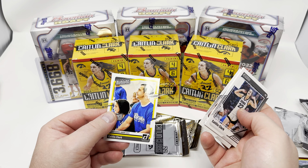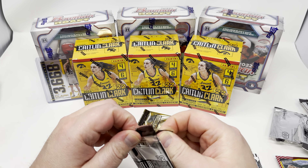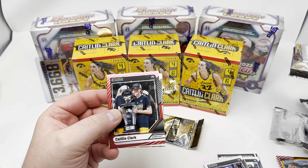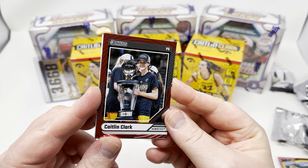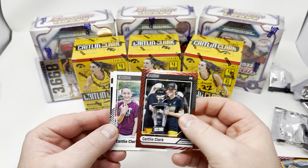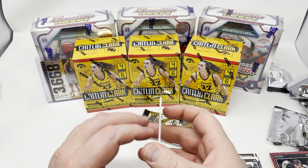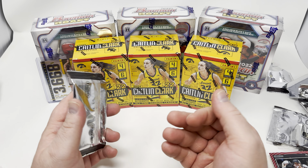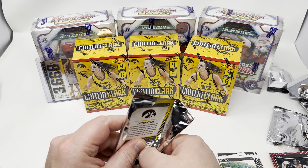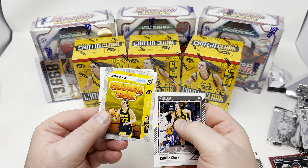Got a red foil Caitlin Clark holding up a trophy — tournament champions, was it Big Ten tournament champions Iowa? Red foil parallel, target exclusive. Caitlin campus legends, and Caitlin again. This set has like 50 cards in it, so buying one of these boxes you know going in you're going to have a ton of duplicates in this product. And there's one of these crunch time cards per box.